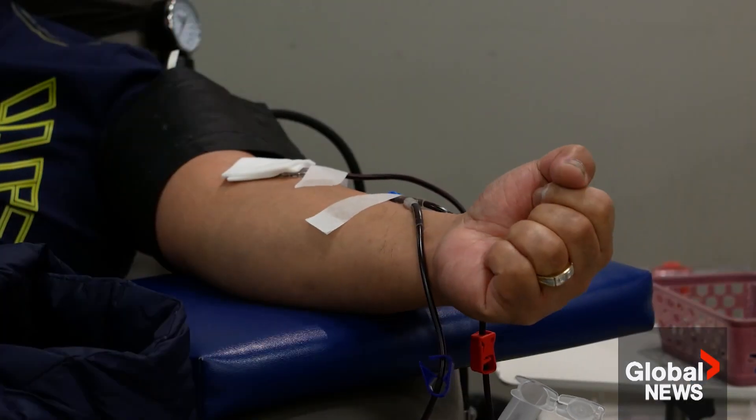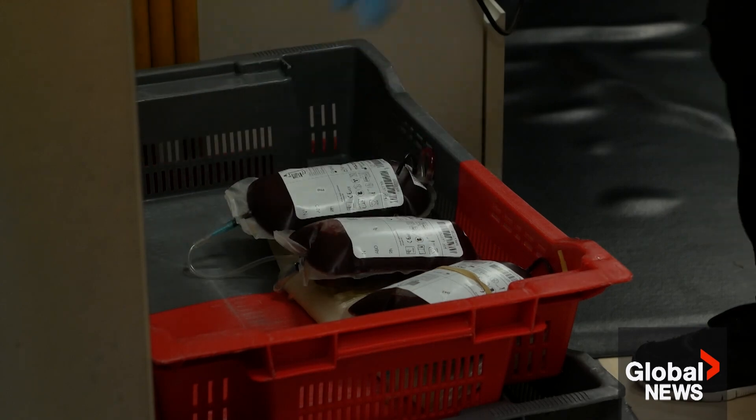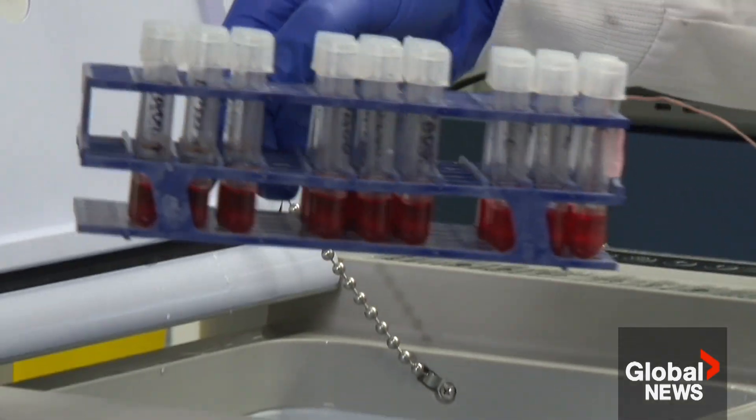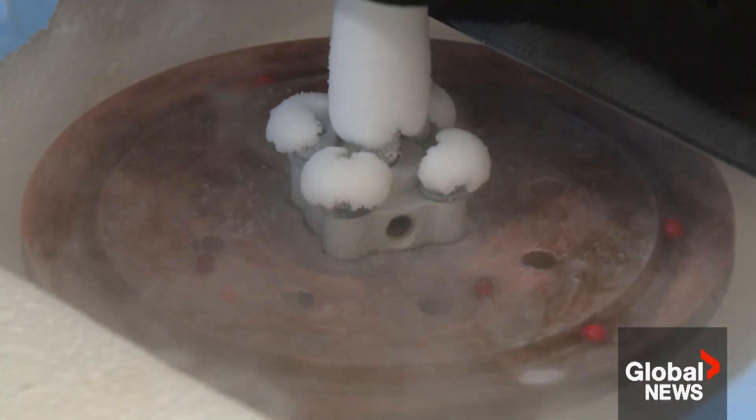Right now, blood cells can survive about 40 days in a fridge. With the new tech, these have been living for three months in a freezer. The goal is five months. They can also be frozen into blood droplets for quick thawing.